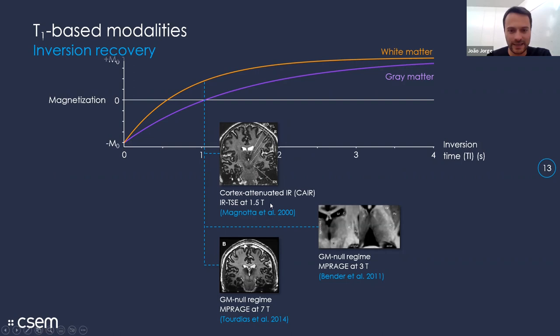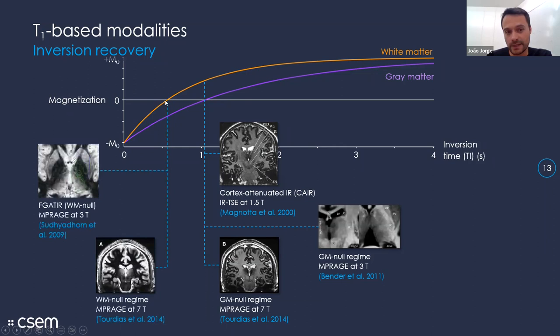The earliest work I found, from 2000, proposed what they call cortex-attenuated inversion recovery — a T1-weighted sequence that works at the inversion time where gray matter crosses the null point, so it appears quite dark with almost no signal. This has also been explored at higher fields — at 3T and 7T — where again gray matter gets quite dark and in the thalamus a medial-to-lateral gradient becomes apparent. Other authors have instead explored white matter nulling with the WM-nulled MPRAGE approach, as well as work at 7T, showing an inversion of the pattern compared to gray matter suppression.